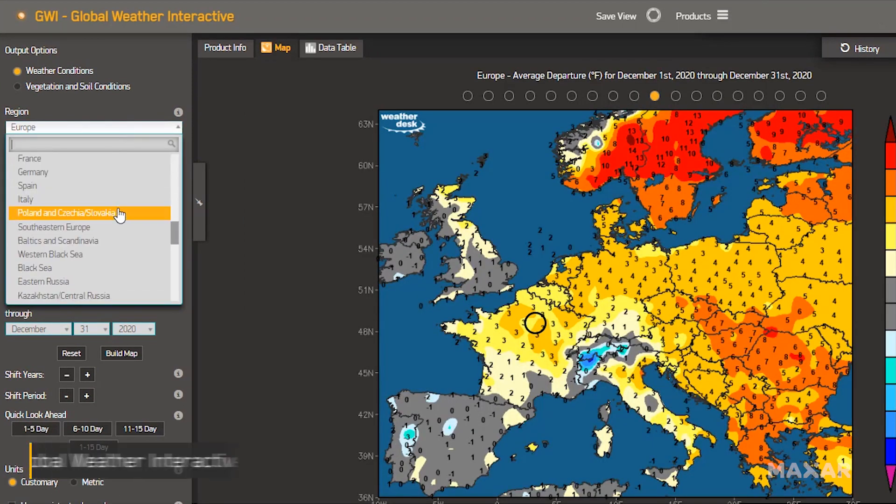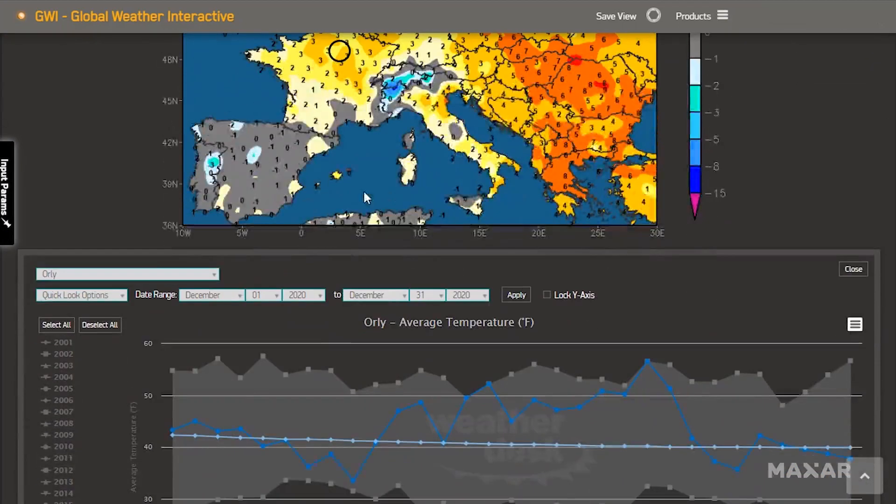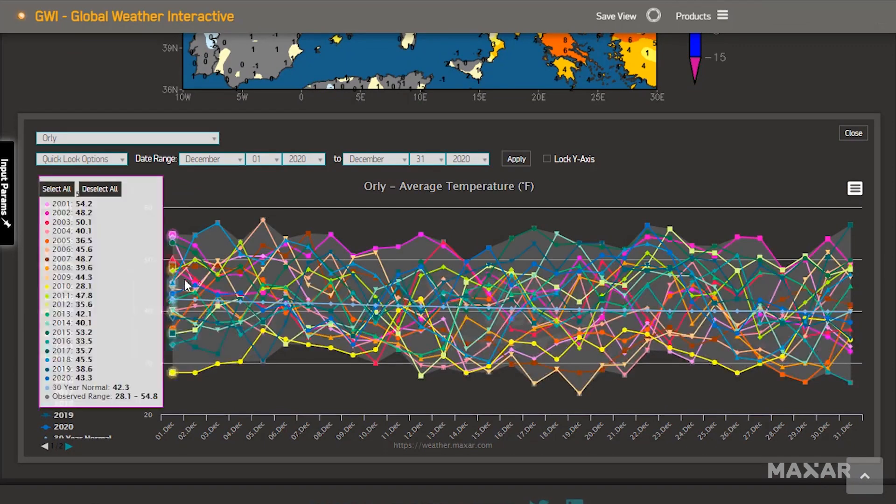Explore and analyze high-quality global weather data with Global Weather Interactive, which features forecasts and historical observation data, ground truth, station-based data from 2000 to current, as well as gridded data that can be exploited in this popular web application.